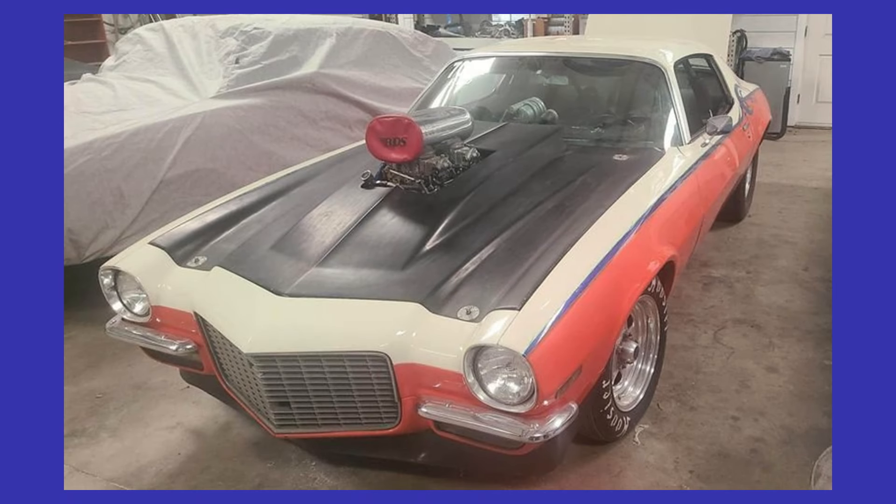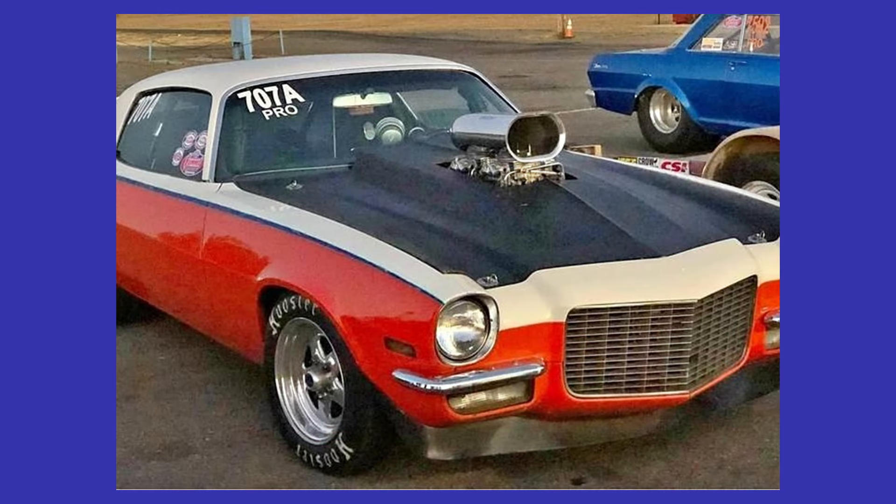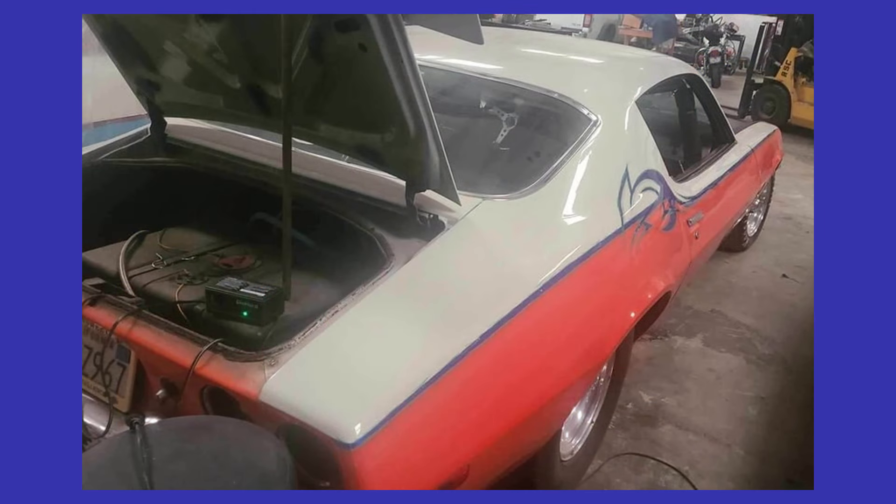Here we have a 1970 Chevrolet Camaro listed for $30,000 US in Sacramento, California. It has an automatic transmission and is listed in very good condition. From the seller's description: 1970 Camaro street race car, ladder bar suspension, brand new AFCO rear shocks double adjustable, Viking front shocks double adjustable.